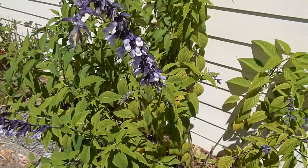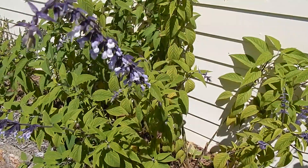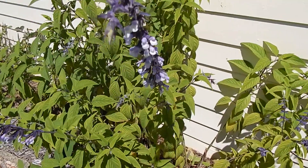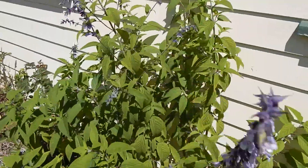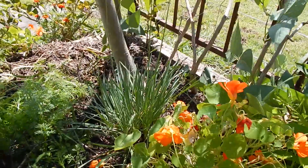This is a blue-flowered salvia. It's one of the best plants for attracting the native blue-banded bees, which are good buzz pollinators of tomato flowers - that's why we keep that one here. This is Society Garlic, which is in flower.